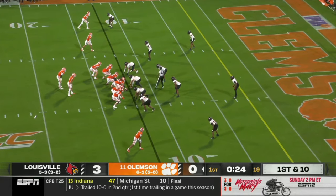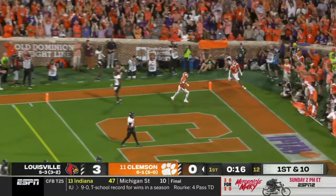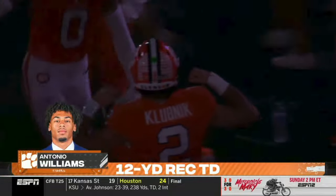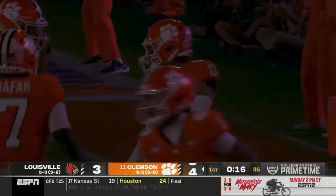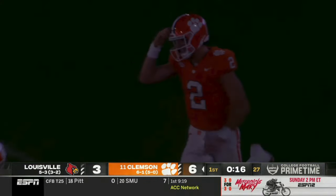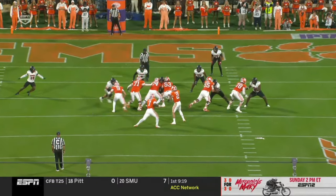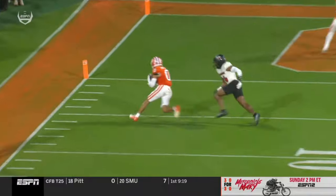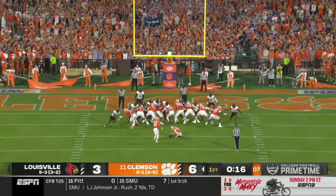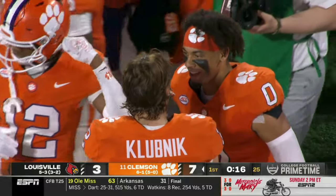We haven't even talked about the tight ends yet — Brenningstuhl and Pat Henry, they can go as well. Swing pass out to Antonio Williams to the pylon — touchdown! He's just one on one against safety MJ Griffin. You see him get that left foot inside the pylon and break the plane. So after two three-and-outs for Clemson to start on offense, an 11-play, 75-yard touchdown drive.